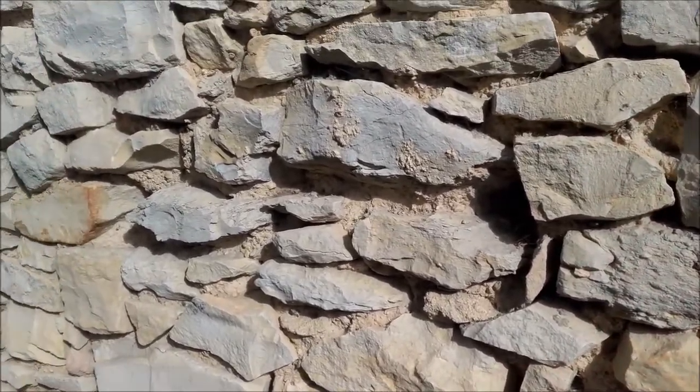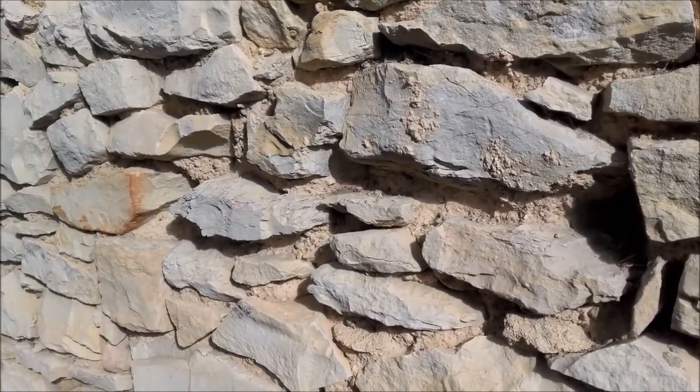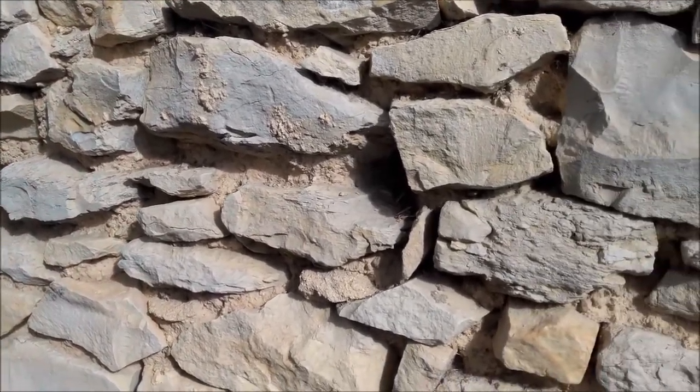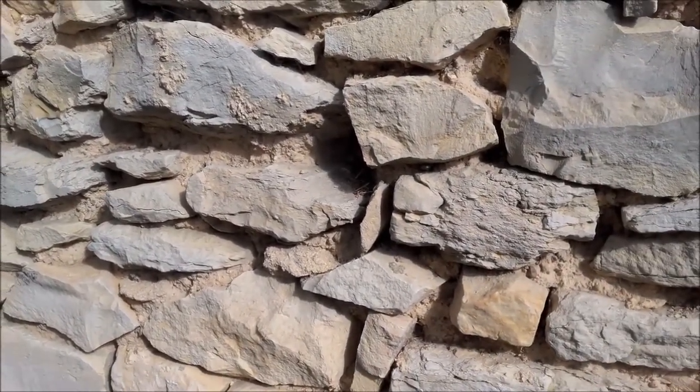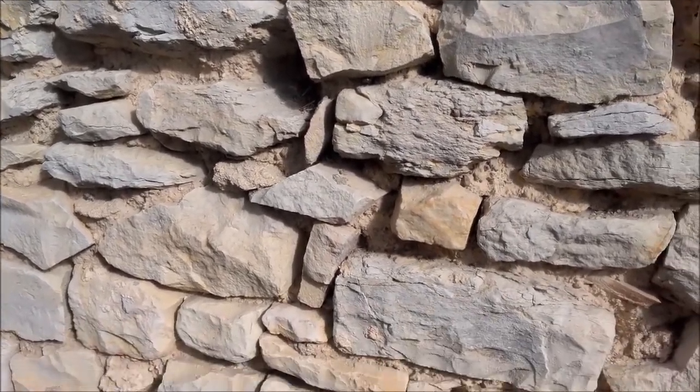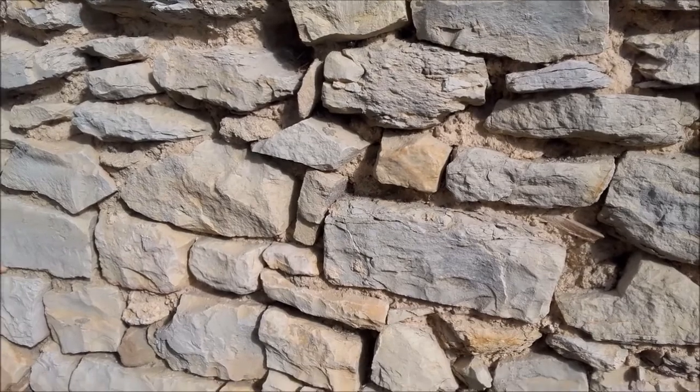I hope you enjoyed that close-up view of this French wall, which is quite common in villages throughout the south of France. For more information, please connect with us at esrafrance.com. Have a very good day. Bye-bye.